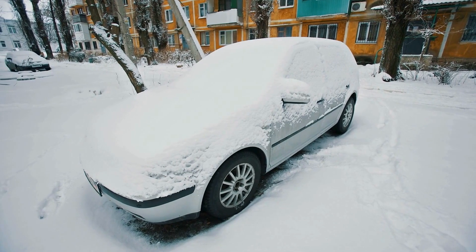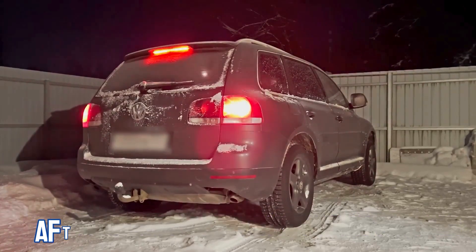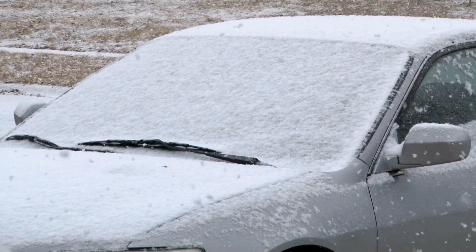First, let's clear up what a cold start actually is. A cold start happens when you start your car after it's been sitting long enough for the engine to cool to the ambient temperature. On cold days, this effect is even more pronounced.